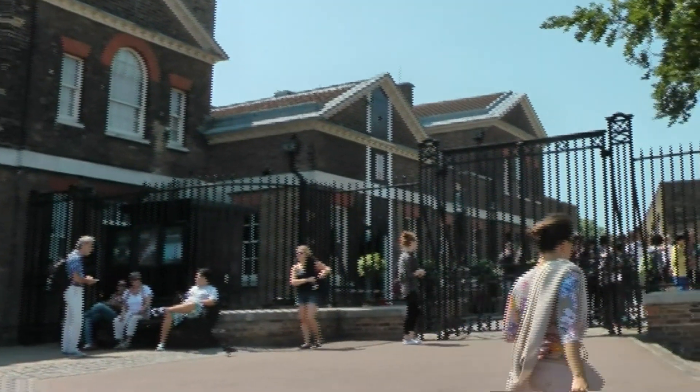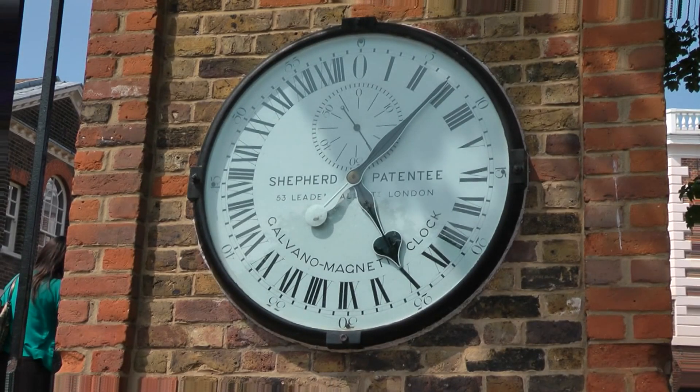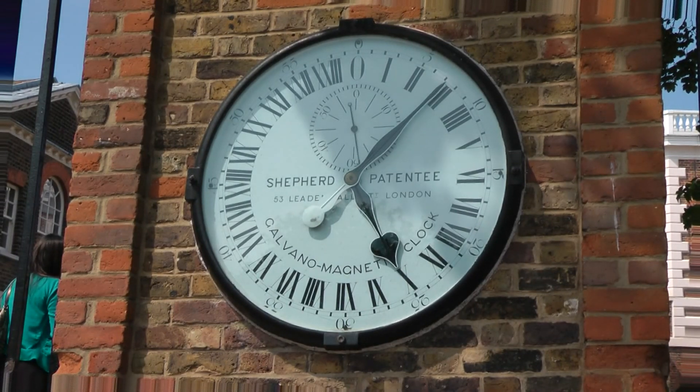On the wall outside the observatory gate, the 24-hour clock is an early example of an electric slave clock, set to run on Greenwich Mean Time. GMT is now often called Universal Time.